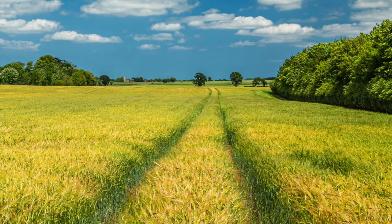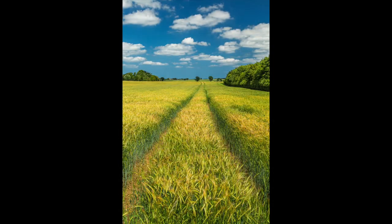On my journey to my next location I stumbled upon this view, which I couldn't resist stopping to photograph.